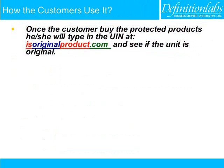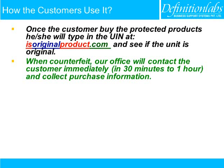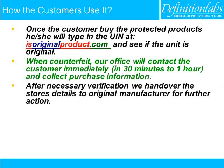Once the customer buys a protected product, he or she will type in the Unit Identification Number at isoriginalproduct.com and see if the unit is original. When a counterfeit is detected, our office will contact the customer immediately within 30 minutes to 1 hour and collect purchase information. After necessary verification, we hand over the store's details to the original manufacturer for further action.